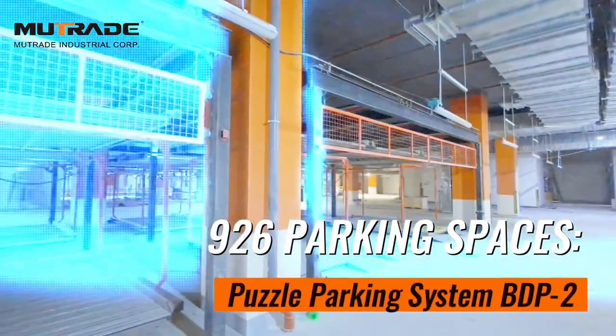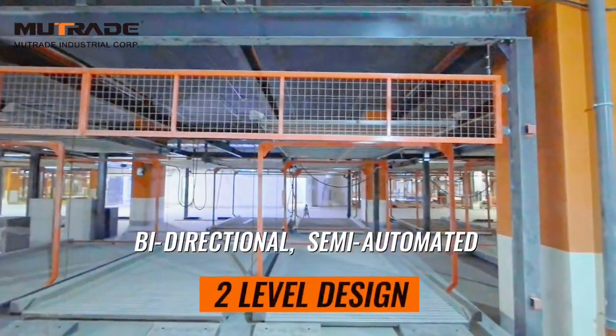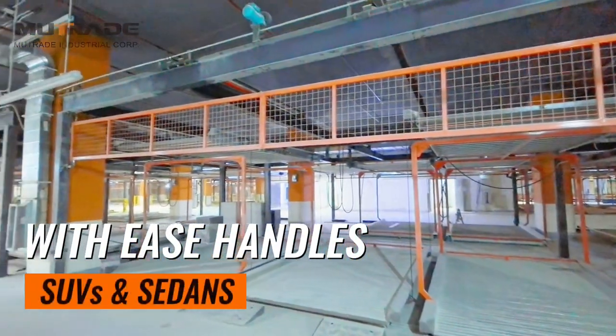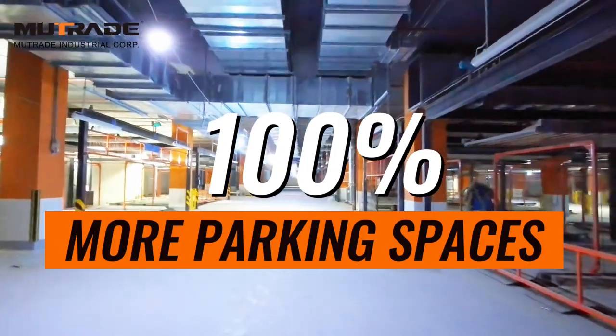We implemented our BDP bi-directional semi-automatic puzzle parking system, a two-level solution that efficiently utilizes vertical and horizontal space. This system can handle SUVs and sedans. By installing BDP systems across the parking facility, we significantly increased the number of parking spaces available.